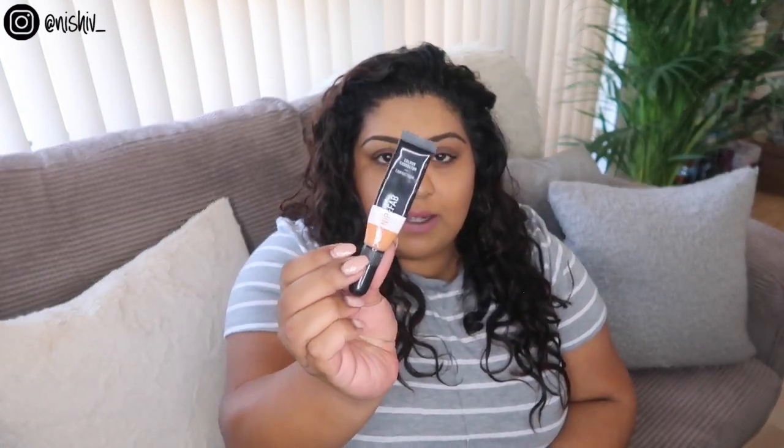I still use the Nip+Fab Terracotta Corrector all the time — I've almost finished my second one. I use it for color correcting under the eyes. I used to swear by the Bobbi Brown one; this is exactly the same shade and works just as well. I actually prefer the formula of this because it's liquid rather than a pot you have to stick your fingers into. I hate the packaging and the brush it comes with, but it's cheap and often available on three-for-two. Absolutely love it and would repurchase it.